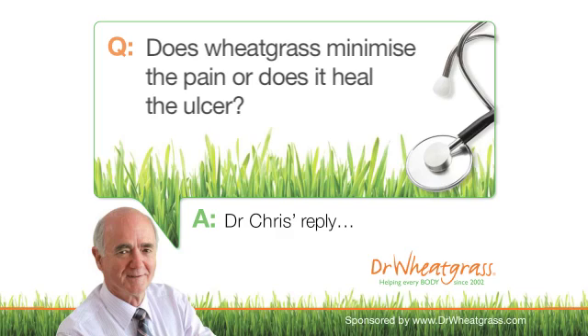Question: does wheatgrass minimise the pain or does it heal the ulcer? Oh no — they heal. People avoid amputation. A very large percentage of these patients go on to amputation after a number of years when the doctors can't do anything. What happens is the bone gets infected — osteomyelitis — and they treat it with antibiotics, but sometimes it just doesn't work and eventually they have to remove the toe, digit, part of the foot, sometimes the whole foot.